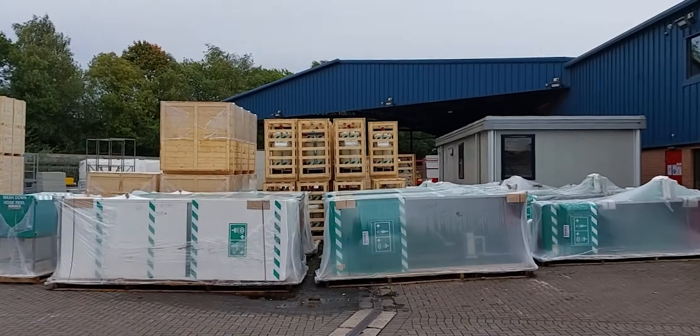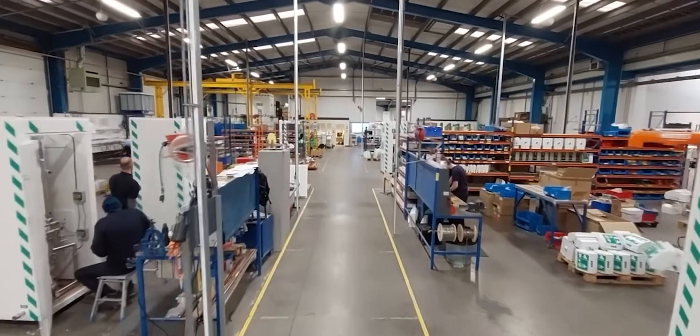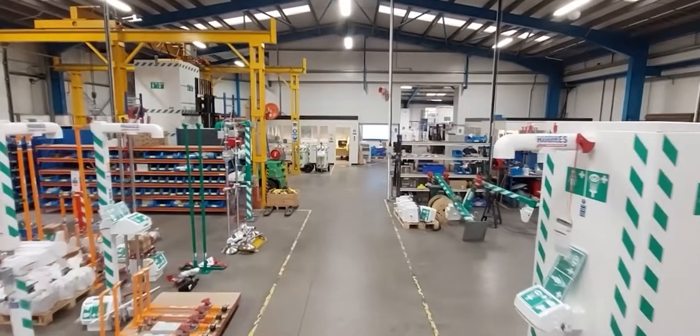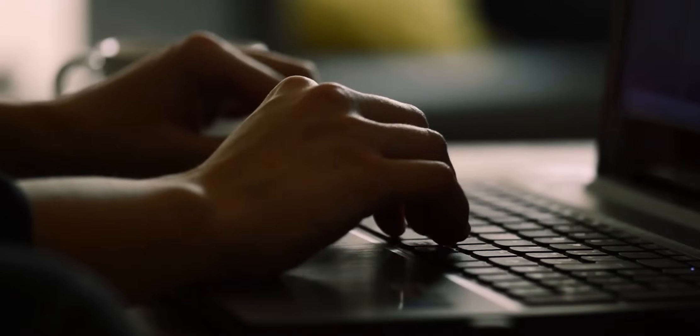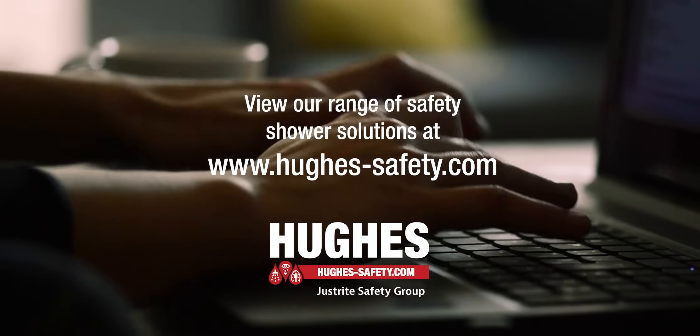Hughes' range of emergency safety showers are engineered for a diverse range of work environments, from work sites in extreme ambient temperatures, to indoor facilities with space restrictions, and even sites without a water source. Browse our safety shower solutions on our website at Hughes-safety.com.